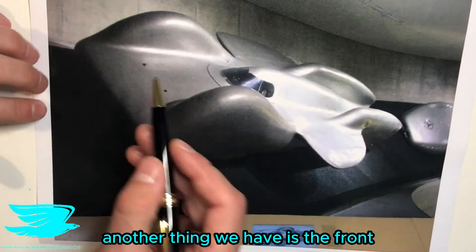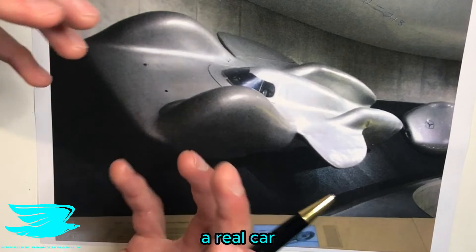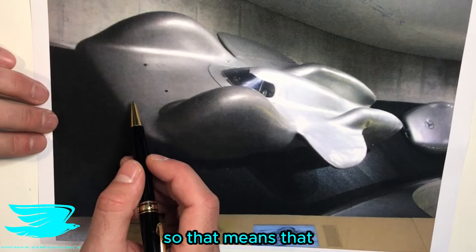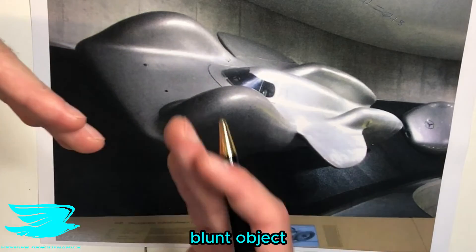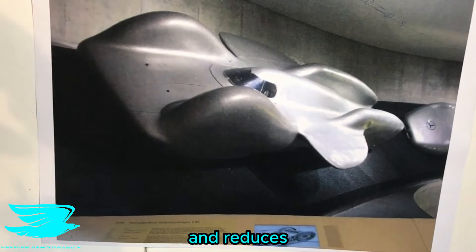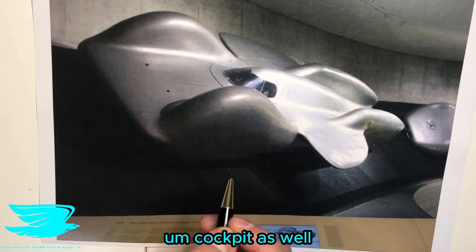Another feature is the front. You see the bonnet here? It's not like a regular car which is quite blocky these days — this one is much more streamlined and sleeker. The air coming at the front is not hitting a very blunt object; it's hitting a quite sharp front, and then the flow goes over the car, reducing drag, and can also be funneled around the cockpit.